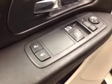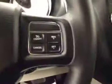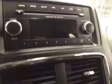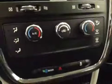Interior options: you have power locks, power windows, power mirrors, light controls, cruise control, AM FM radio with CD player and auxiliary capabilities, dual zone climate controls, and traction controls. Upholstery is cloth, color is black. It comes with 16-inch rims.